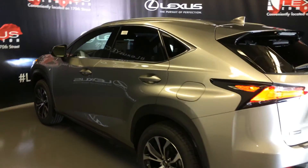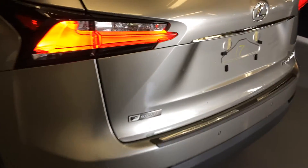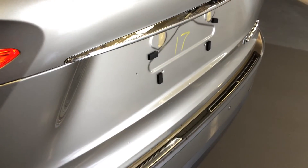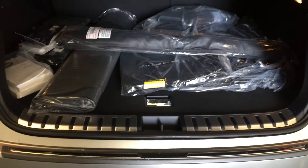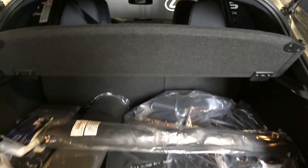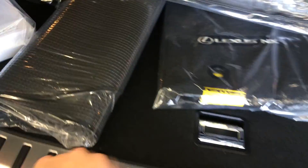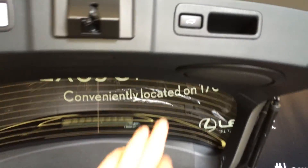The rear features a rear cross-traffic alert system, LED taillights with black trim, backup sensors, dual exhaust, and a remote trunk release. The powered trunk button is height adjustable. The trunk houses the spare tire and jack underneath the floor, with room for the cargo cover, a cargo net, cargo tie-downs in all four corners, lighting, power outlets, and full-length carpet.